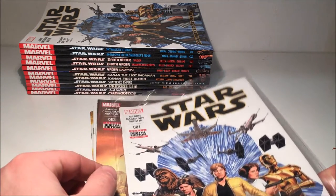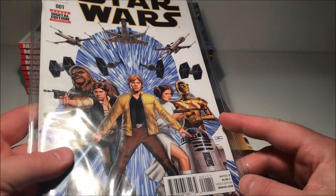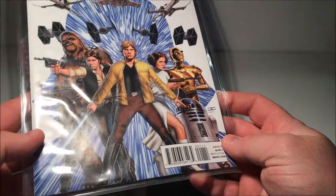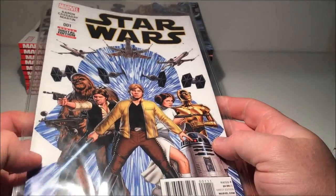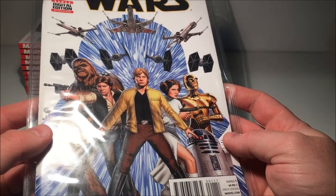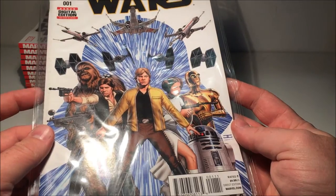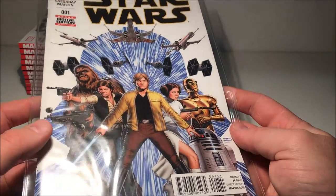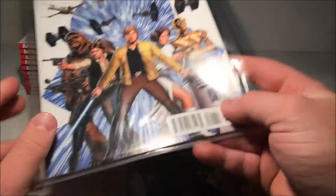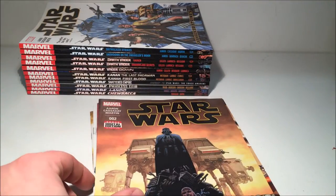Starting off with Star Wars volume one — this is the first printing, so I was pretty excited to get this one and keep it in reasonably nice condition. It sold an amazing number of copies and was reprinted three, four, five times I think, so I was pretty happy to get this one. It was a cool way to start off the series.